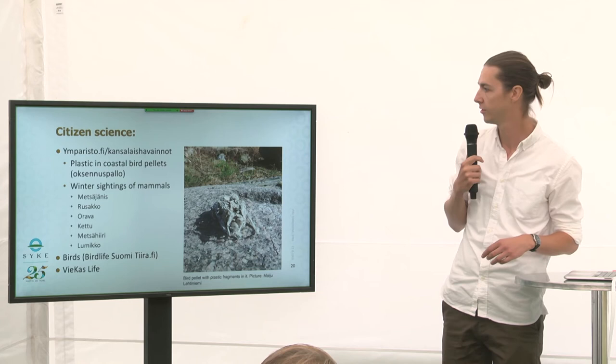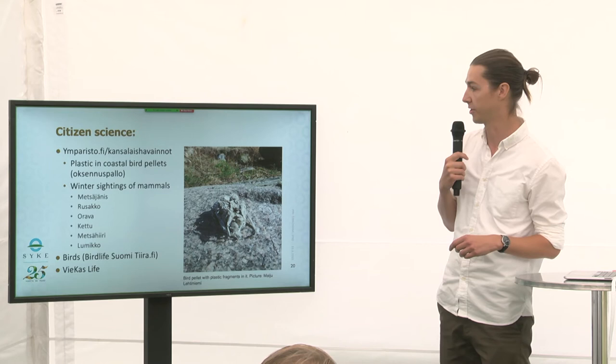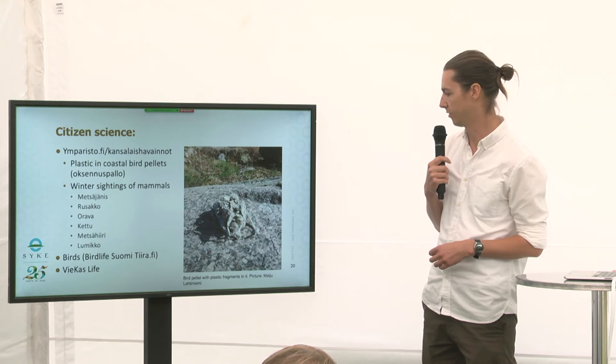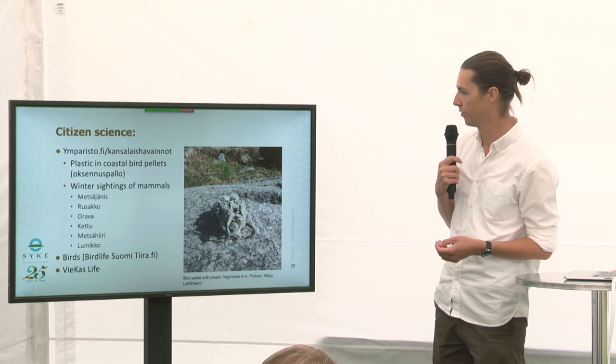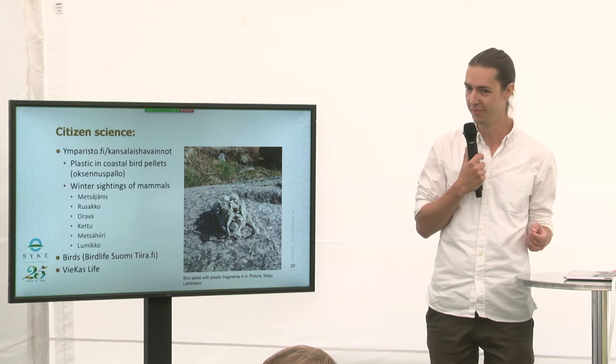One quite new thing is bird pellets, which is Oksennuspallo in Finnish. Our research professor Mai Ylehti Niemi found plastic in bird pellets when she was in the archipelago, and that started a whole research effort to find out how much plastic is in bird pellets. So if you find any bird pellets, please look into them to see if there is any plastic in them.